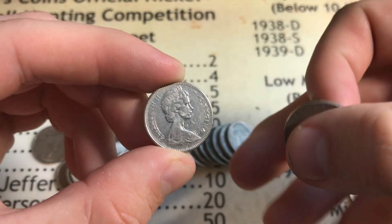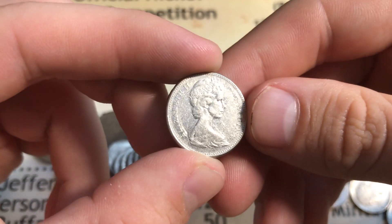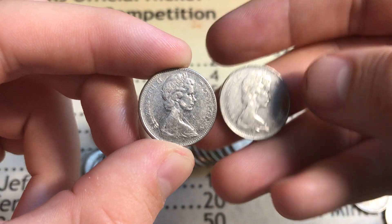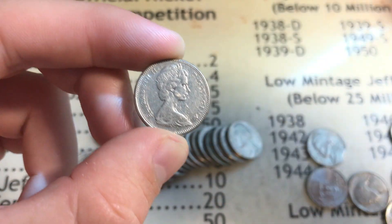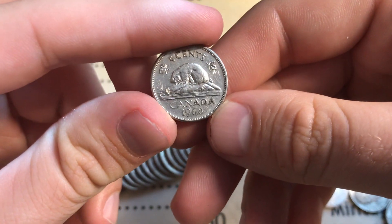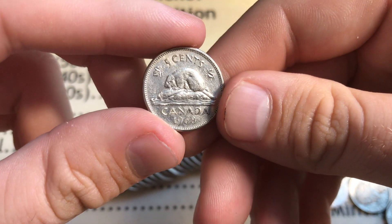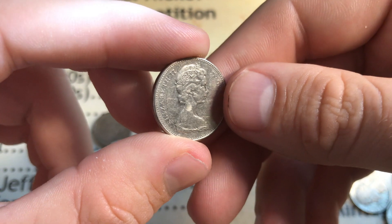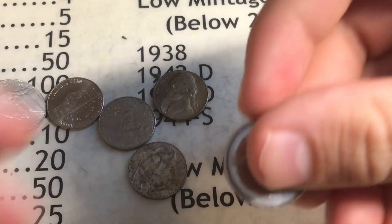Right behind a Canadian nickel is a 1948 Philadelphia, giving us four points from the 40s. This other one looks like it's from the 70s - comparing to the 1972, the queen looks the same size, so I'm going to guess 1979. It's actually 1968! That is right in the 99.9% nickel range - 1965 to 1981 - so this coin gives us five points. Really hard to get these 60s nickels.